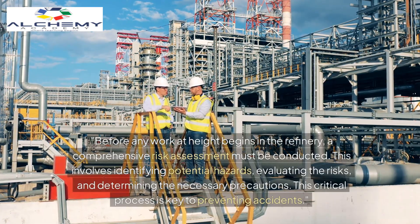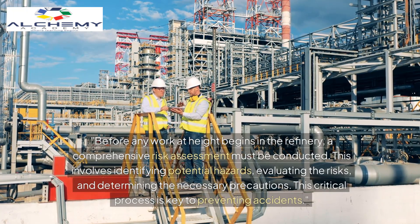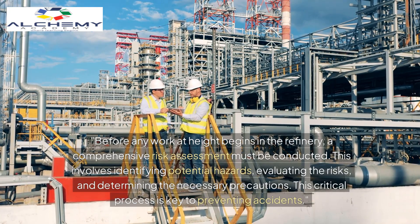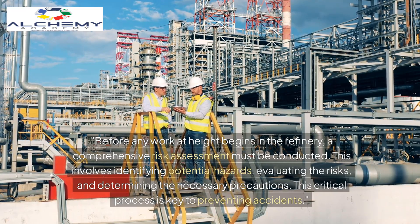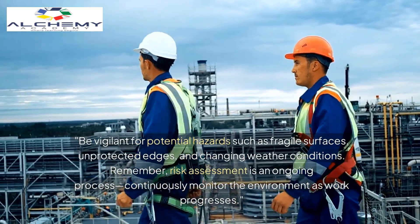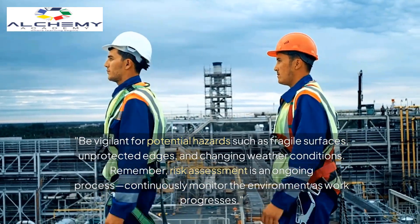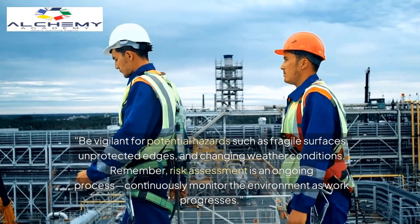Before any work at height begins in the refinery, a comprehensive risk assessment must be conducted. This involves identifying potential hazards, evaluating the risks, and determining the necessary precautions. This critical process is key to preventing accidents. Be vigilant for potential hazards such as fragile surfaces, unprotected edges, and changing weather conditions. Remember, risk assessment is an ongoing process — continuously monitor the environment as work progresses.